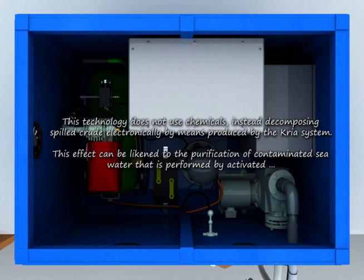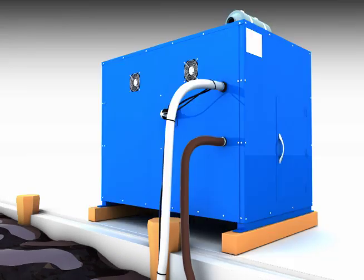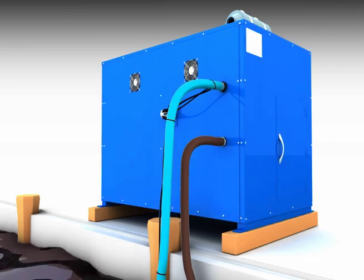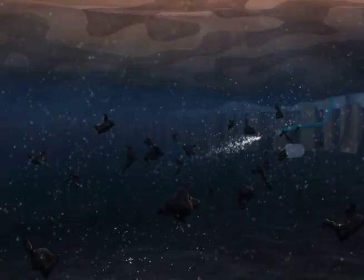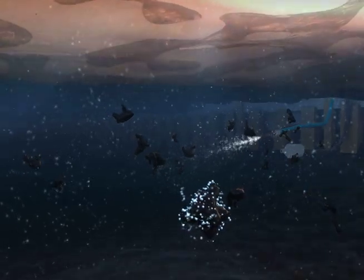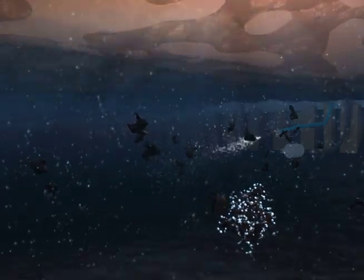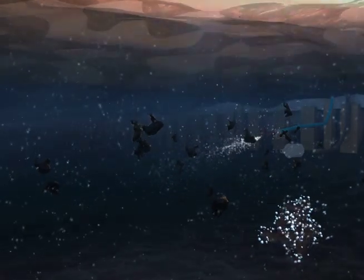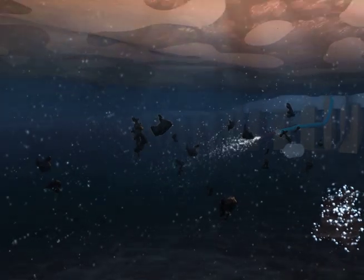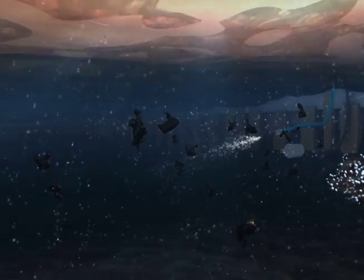This effect can be likened to the purification of contaminated seawater as performed by activated bacteria. The Crea system passes seawater through a negative ion generator, and extremely tiny micro-bubbles are generated and injected into the seawater. Propagating micro-bubbles reach more than 100 meters from the system, while diffused micro-bubbles enhance dissolved oxygen levels to a distance of 400 meters. These diffused micro-bubbles have a long life and are very effective at increasing dissolved oxygen concentration. Due to this effect, floating contaminants begin to condense and will be decomposed by activated bacteria living at the surface of the micro-bubbles.